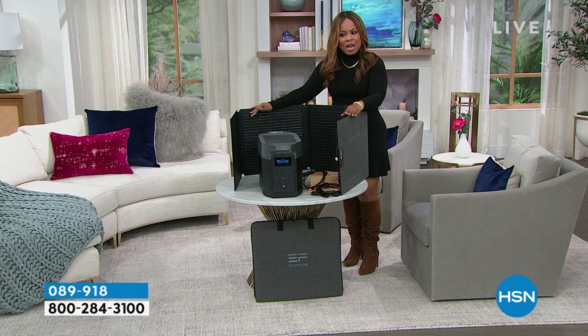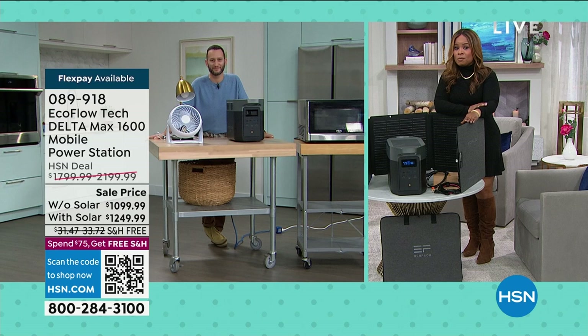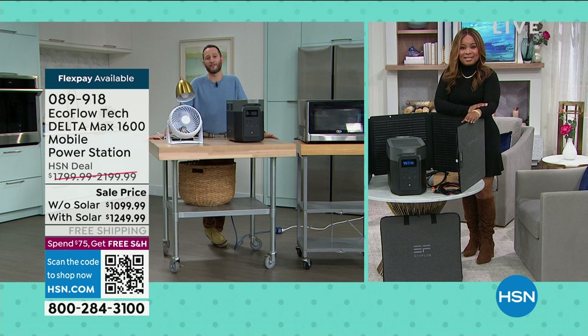I'd like to introduce our expert. His name is Justin Hyatt, and he's going to be with me throughout the hour as we familiarize you with this EcoFlow. I personally own one at home. Our studios are located in Florida, and Florida is one of those states impacted by hurricanes. But the truth of the matter is, emergencies can happen anytime.